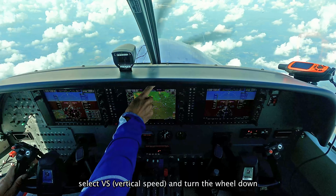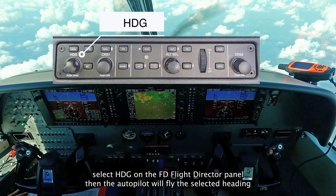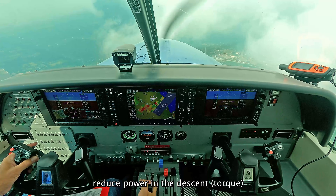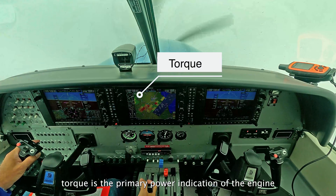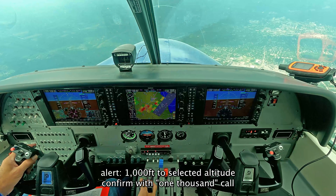Maintain 4,000 is set, heading. 1,000 feet, maintain 4,000 feet.